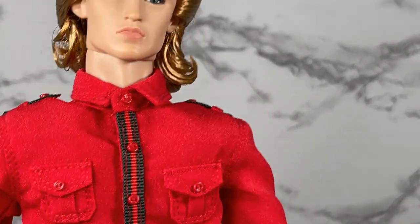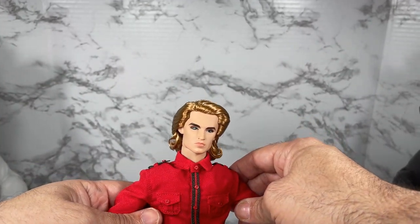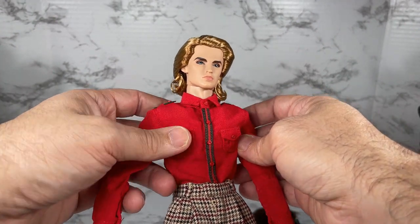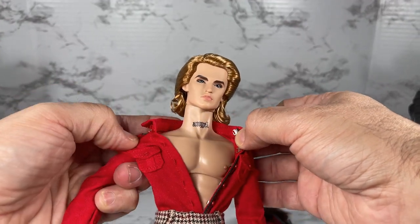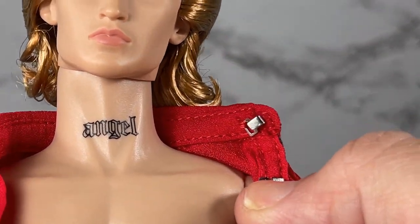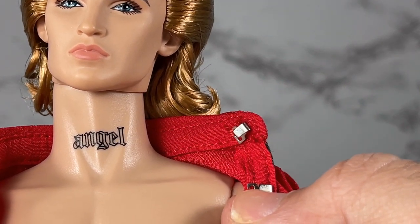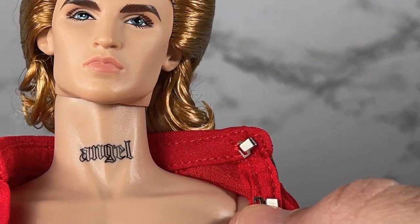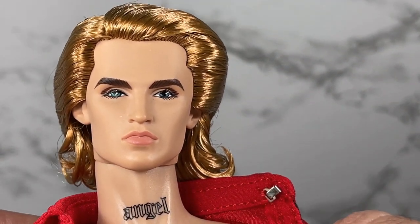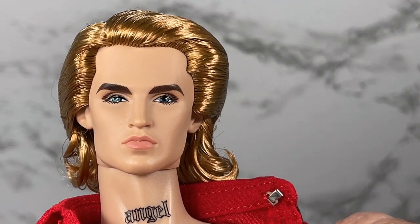I also wanted to show you the big controversy on this doll — which is of course what's underneath his shirt. I need to remove his shirt to show you: he comes with a tattoo. I've never seen this on a doll straight from the manufacturer, and I think it's super cool. It was a little controversial in some circles, but I love that Integrity took a chance and did something different — it's such an unexpected surprise.